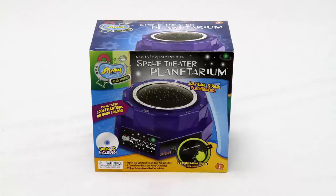The Slinky Sign Space Theatre Light Up Planetarium is a fun tool to introduce your child to the wonders of the night sky and the visible parts of our immense universe.